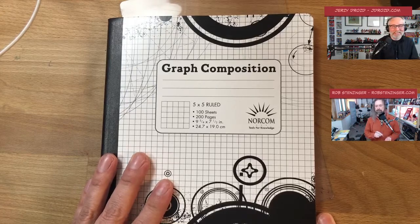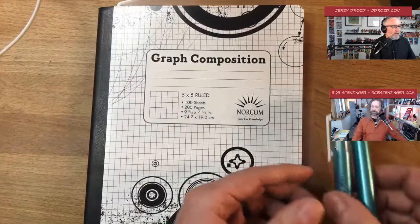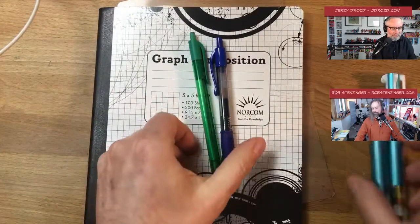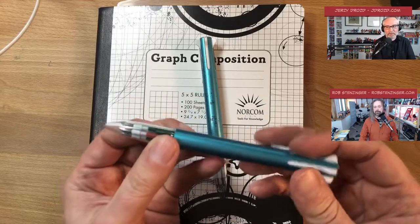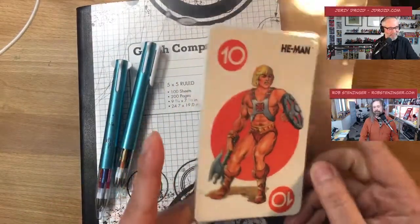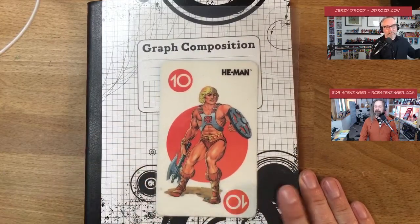I start with a graph composition notebook you can get at Target or Meijer — when school year begins they go on sale for about 50 cents each. I have about five years' worth of blank ones in my studio. You'll need colored pens — I recently consolidated to multi-pens, a refillable five-color pen — and a ruler or straight edge.